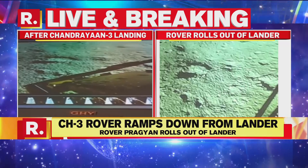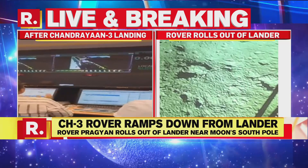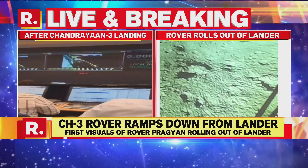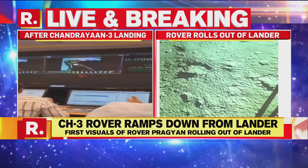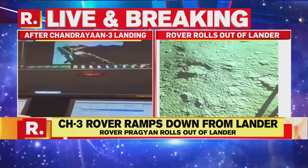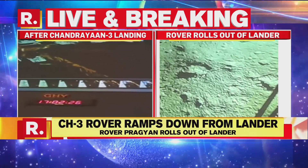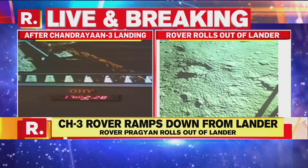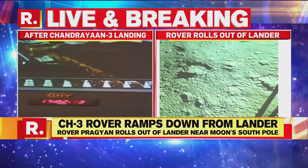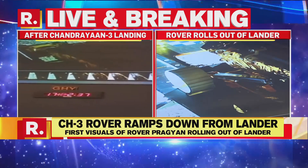The rover will study the surface of the moon using its payload APXS — the Alpha Particle X-ray Spectrometer — to derive the chemical composition and infer the mineralogical composition, further enhancing our understanding of the lunar surface. This is primarily to understand the composition of the soil, the gases, and what the surface of the moon comprises of. The larger aim is to understand whether there is any possibility of sustenance of life on the moon.